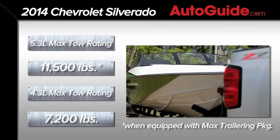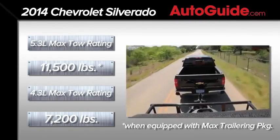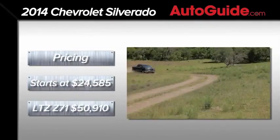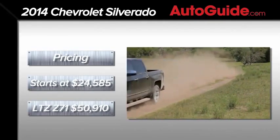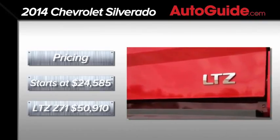When equipped with the max towing package, the 2014 Silverado is rated at an industry-best 11,500 pounds. Pricing starts at $24,585, while our LTZ-equipped Z71 test model priced out at $50,910.